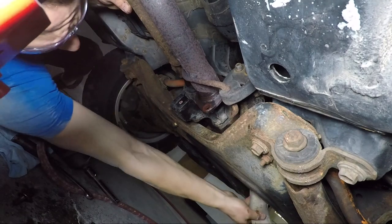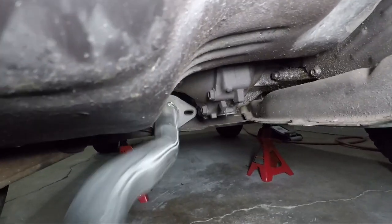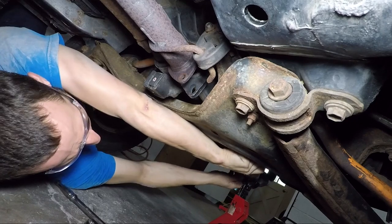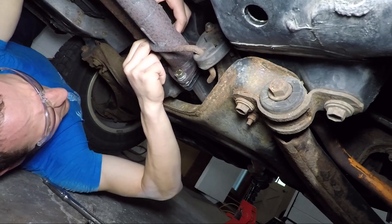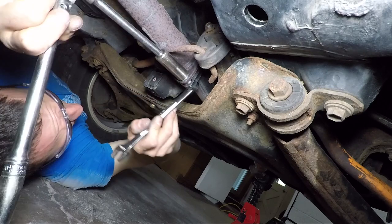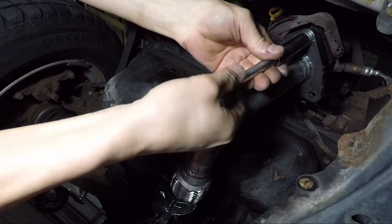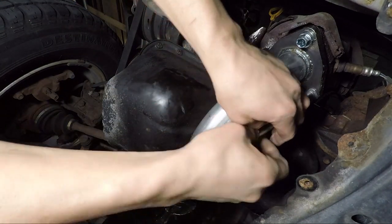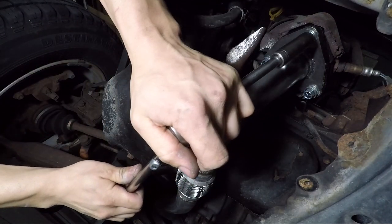Now I've got the pipe off. I'm going to grab that fancy new pipe and stick it in the hole. I'll use a jack stand to support the front of the pipe — this is going to make my life a little bit easier. Put a new gasket in there, brand new bolts. I'm using lock washers and anti-seize on these, so they don't unscrew themselves and also don't get stuck.